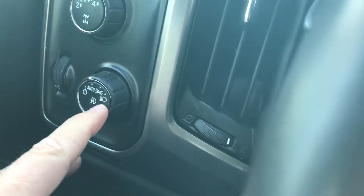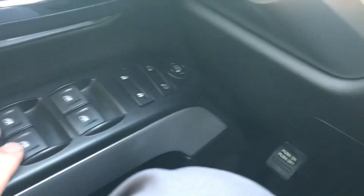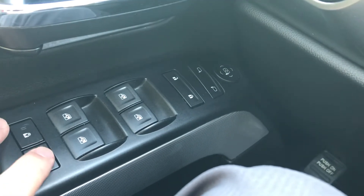You'd have your fog lights right here, your power mirrors, power windows, and power locks. You do have a lockout feature for your windows and doors if you have kids or pets in the back.